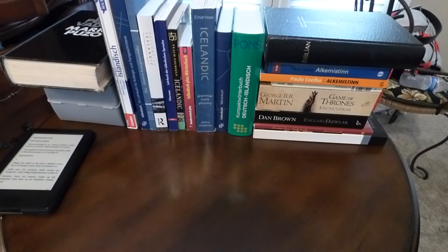Hi, this is a video to help people who are interested in learning Icelandic and still looking for materials. I'm also going to be posting some links on here.